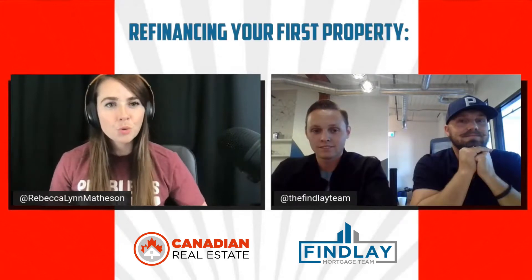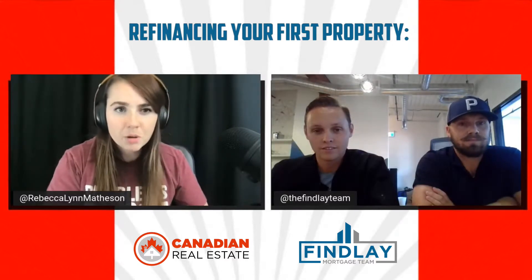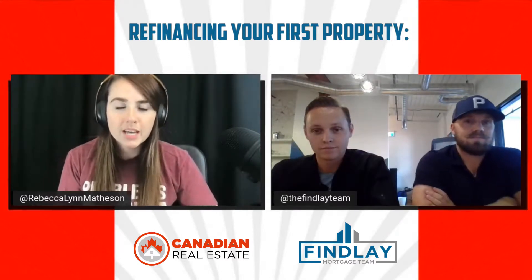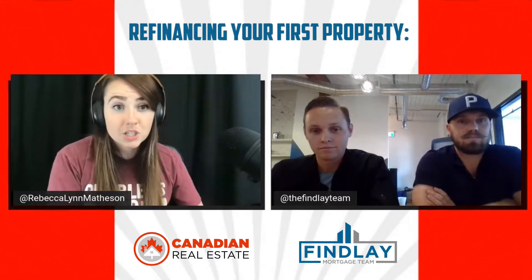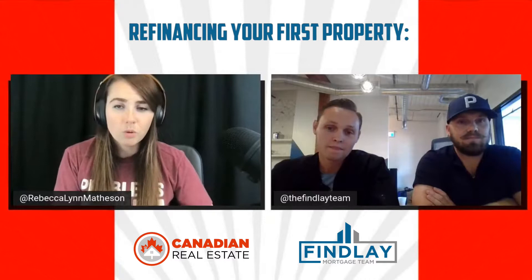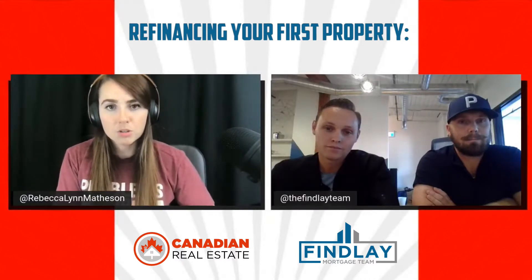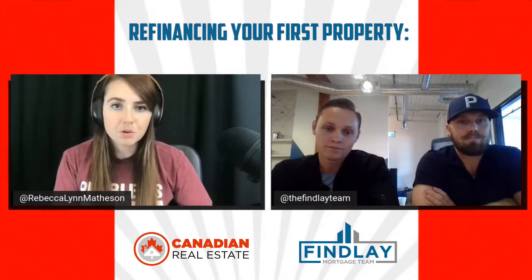We're going to break down how to refinance your first investment property from start to finish. Let's say I bought my first investment property, done some strategic renovations, and now I'm looking to refinance. What are some of the things I would need to have prepared in order to take that next step?